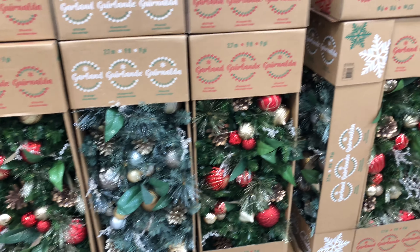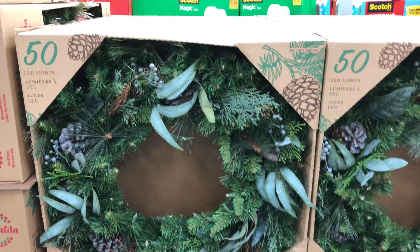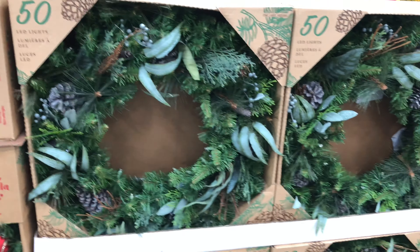Here we have the Kirkland Signature Nativity Set. This is 13 pieces and it's hand painted. They have a beautiful display here in an acrylic box. This is $99.99.